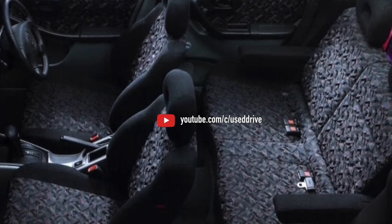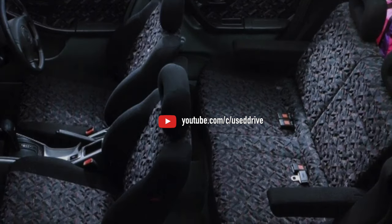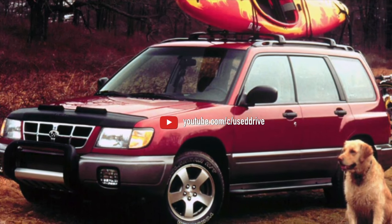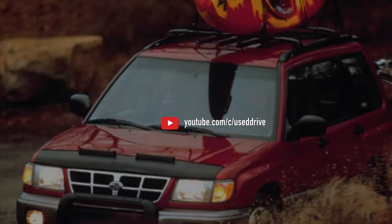Enough about the boxer engine — nothing good can be said about it. Nobody except Ford and Porsche uses these engines in large quantities, and for good reason. That's all the information on the problems of the Subaru Forester SF. If you know more or disagree with what you heard, I'm waiting for you in the comments.